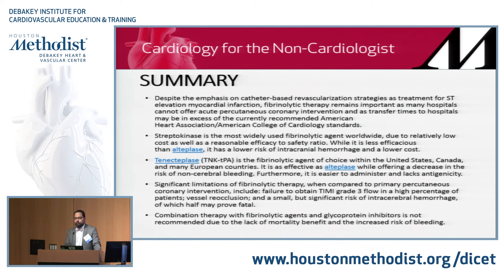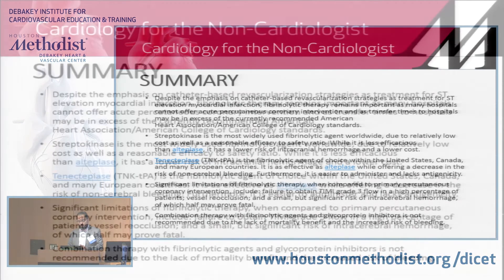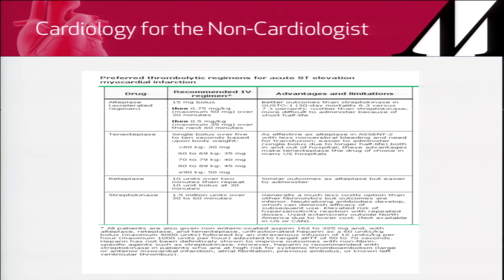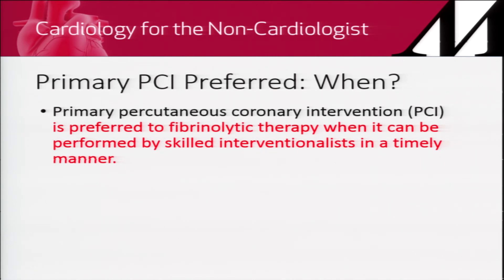To summarize fibrinolytic agents: if someone presents with STEMI, the choice is primary PCI. If primary PCI is unavailable, use fibrinolytic agents — currently tenecteplase is the agent of choice. Absolute contraindications include intracranial bleeds, intracranial hemorrhage, and intracranial aneurysms. Primary PCI means taking the patient to the cardiac catheterization lab, performing a coronary angiogram, crossing the lesion with a wire, and inflating a balloon. PCI refers to PTCA or placement of a bare metal or drug-eluting stent.